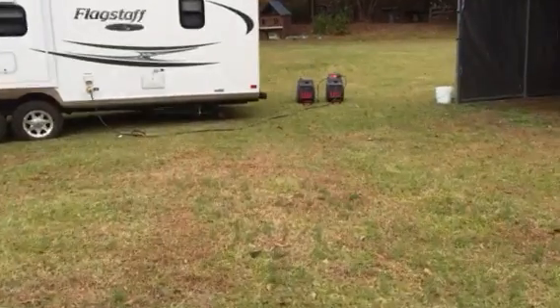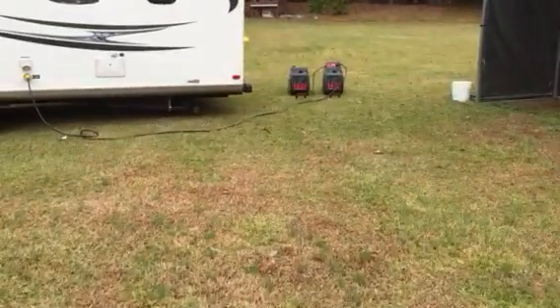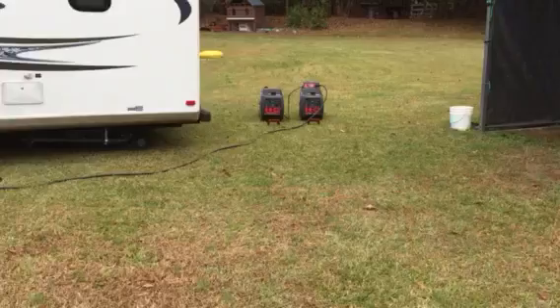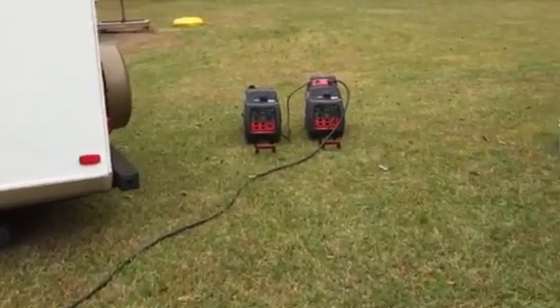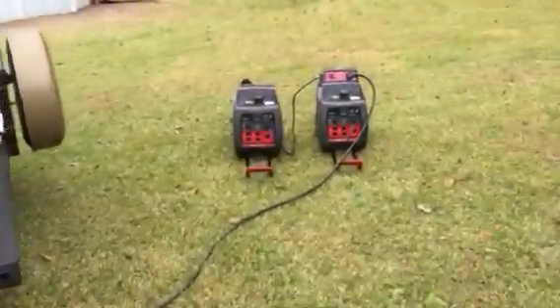Overall I'm really pleased with these generators. They start on the first pull every time. They seem to have a lot of features that even Honda doesn't have. I'll show you the panel.